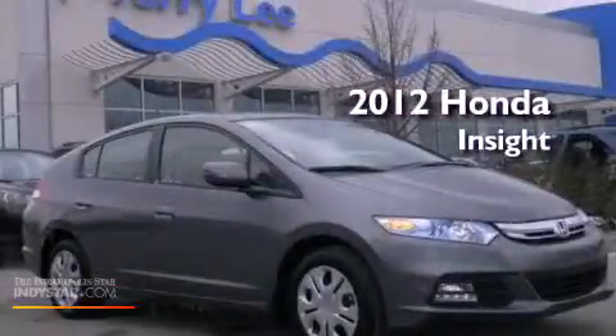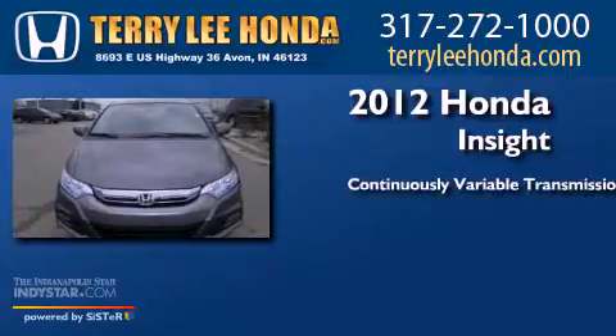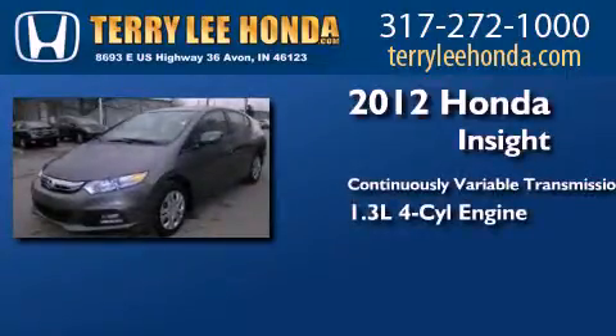This is a 2012 Honda Insight. This car has a continuously variable transmission and an inline four-cylinder engine.